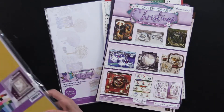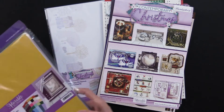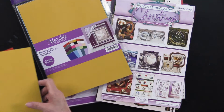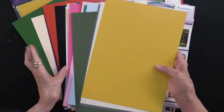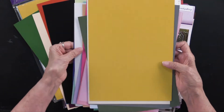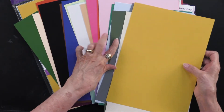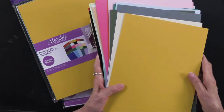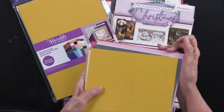But then Hunky Dory, because they know you need solids, has done a bonus pack of 50. The 50 sheets go with all four of the collections. You get two each of 25 colors.